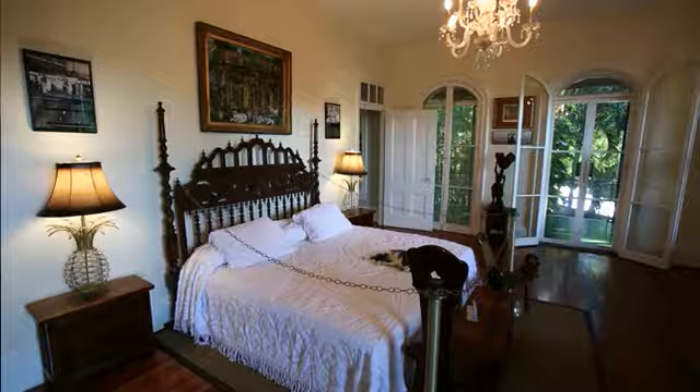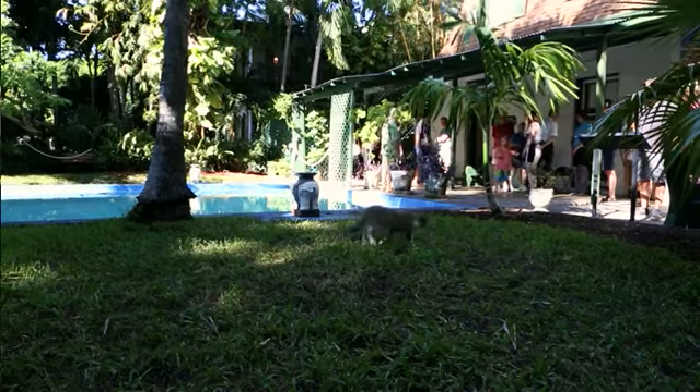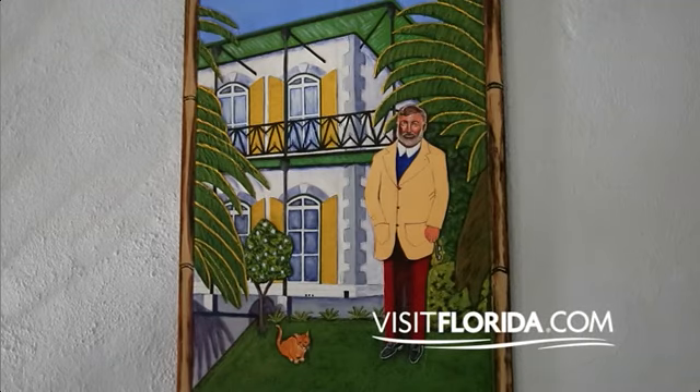There are several unique items in the home that our tour guides will be happy to tell you the rest of the story about, here in Key West, Florida.